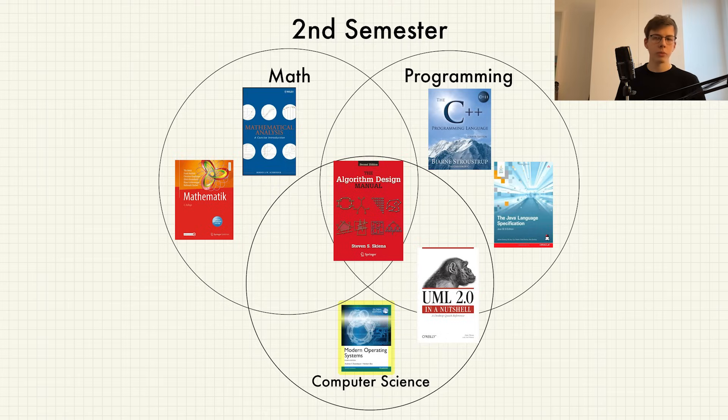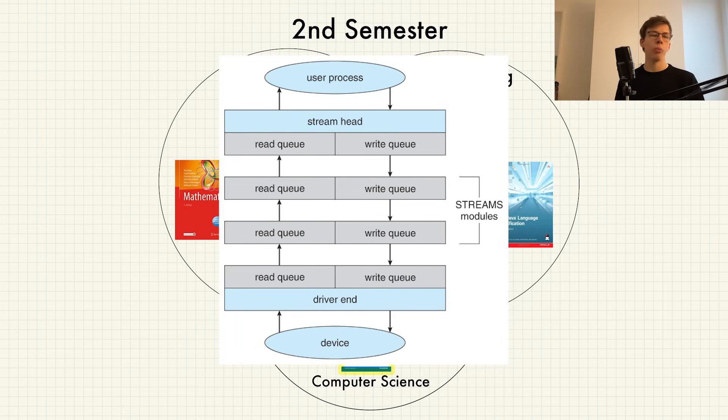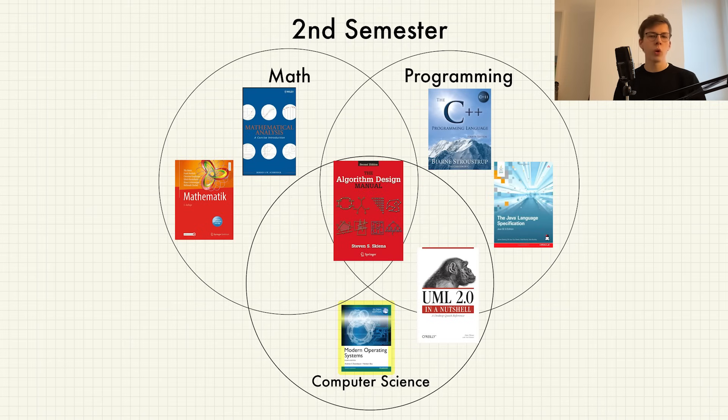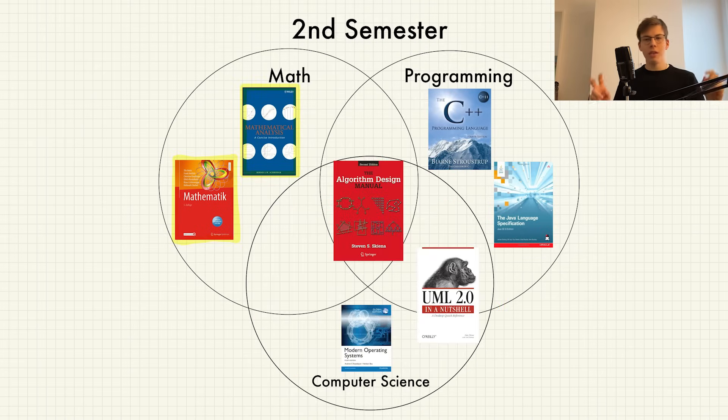Then we have Operating Systems, in the computer science category. Here we were taught about processes, threads, input/output, deadlocks, and memory management. This course also had a very interesting practical part where we learned how to install a bare-bones Linux system from nothing.